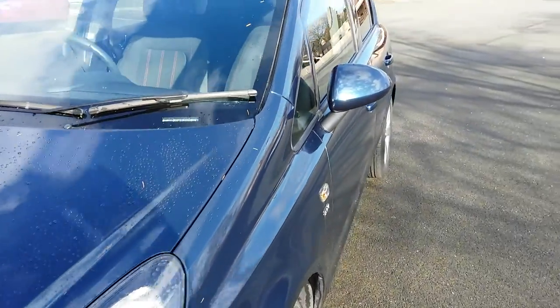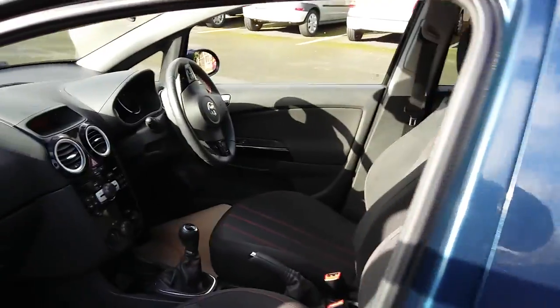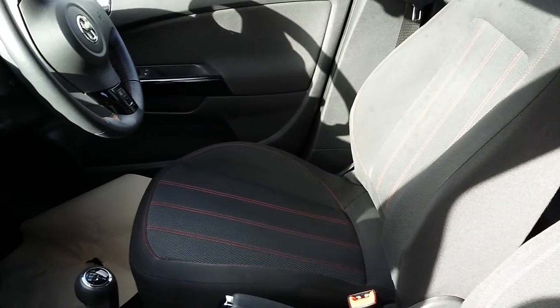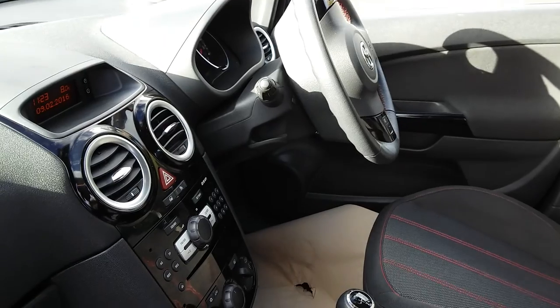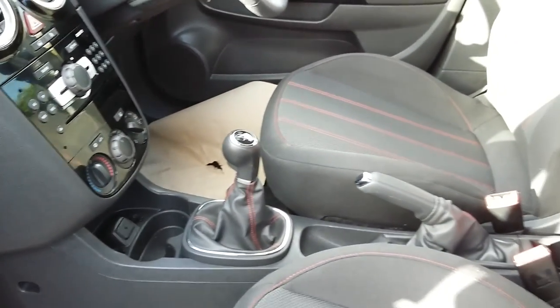Just going to show you inside now. I've driven this car again - no faults with the drive. Engine, gearbox, clutch all okay, no excessive use.